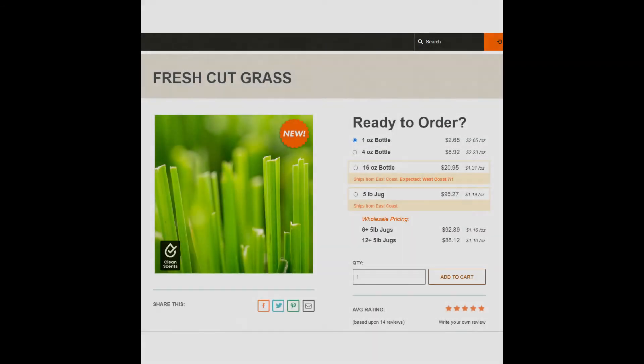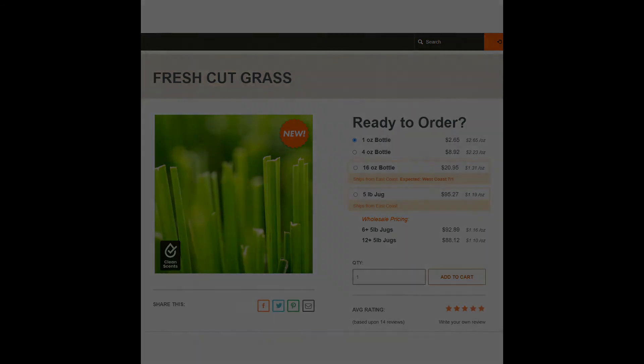Next, we have Soarin' Over Africa, represented here by Fresh Cut Grass from Candle Science. You can get one ounce for $2.65. However, I think this is a terrible option for Soarin' Over Africa — the savannah does not smell like fresh cut grass. The savannah smells like dirt and earth. A better alternative is Fresh Outdoors from Nature's Garden — you get earth, a little bit of grass, and dirt. That better scent outperforms simple fresh cut grass every time.